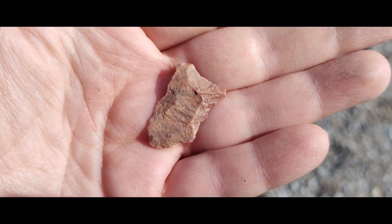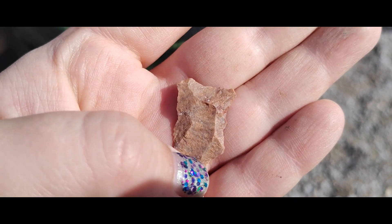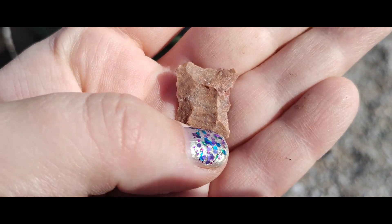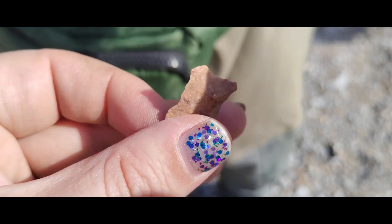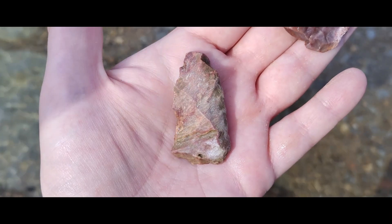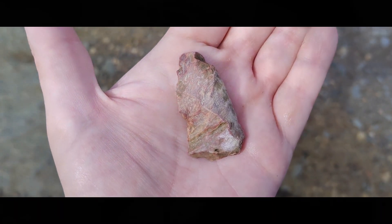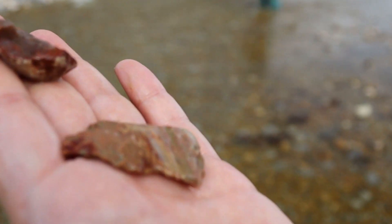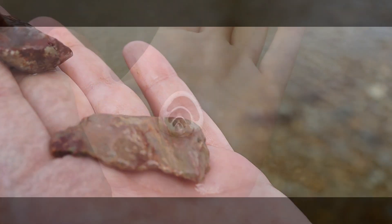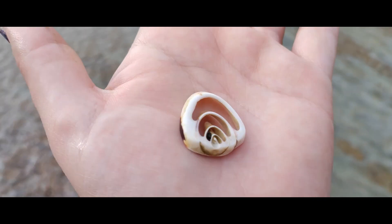Found an excellent reduction flake from an arrowhead — you can see the working of it, it's incredibly thin and absolutely beautiful. And right there I found this amazing freeform artifact — it's gorgeous.